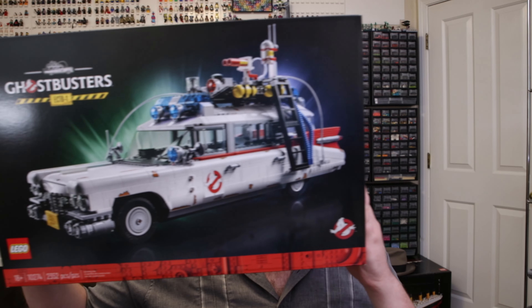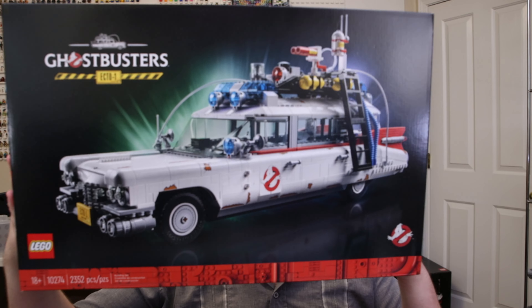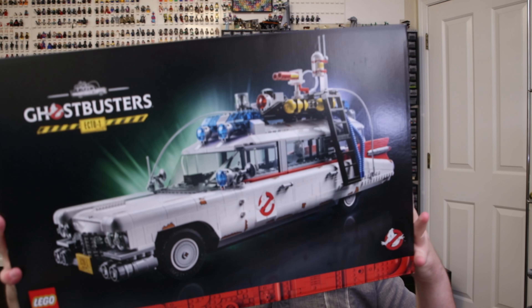Probably my favorite thing I got for Double VIP on LEGO.com is the Ecto-1. I've been putting this off for the past year — it came out last November. I'm glad to finally have it. It'll go on the shelf right next to the 1989 Batmobile, and hopefully alongside the upcoming DeLorean from Back to the Future, coming out in the spring. It'll be great to have all three next to each other.